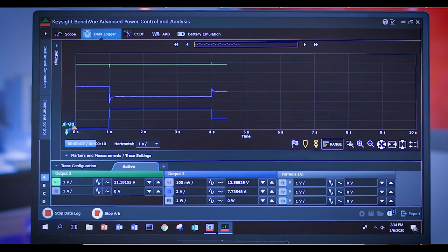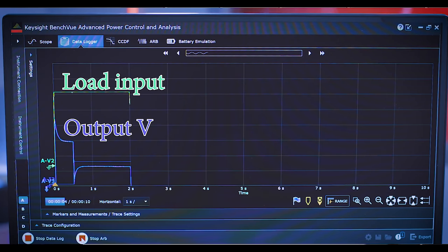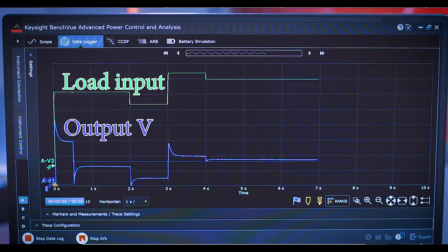Line regulation is another spec. What's the difference between line regulation and load regulation? Line regulation is really what happens to the AC power coming into the power supply. It's pretty uncommon today that your power varies, but if it were to vary — say in the US from 115 volts up to 120 and back down to 110, maybe you're at the end of a transmission line — how well can the power supply maintain its DC output while the AC power is varying? That's what line regulation is all about. There are countries where the power is less than reliable, and if the AC kicks on and dips, you might see a weird glitch on your system that's really just your power supply dipping due to line regulation.